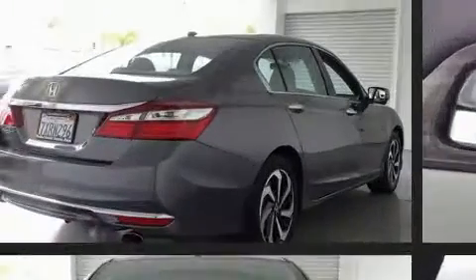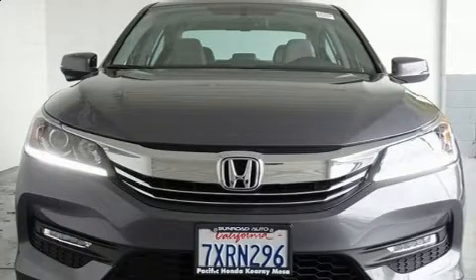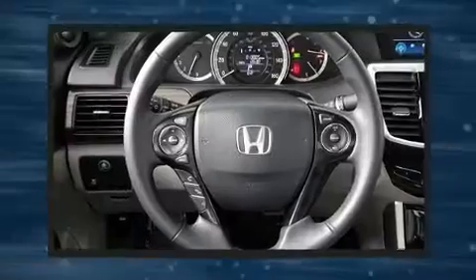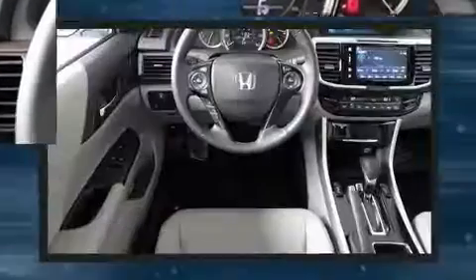Top features include front fog lights, a tachometer, a built-in garage door transmitter, a power seat, an automatic dimming rearview mirror, heated seats, and one-touch window functionality. For drivers who enjoy the natural environment, a power moonroof allows an infusion of fresh air.